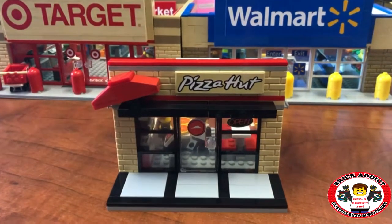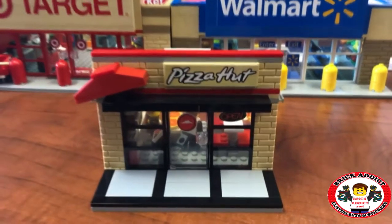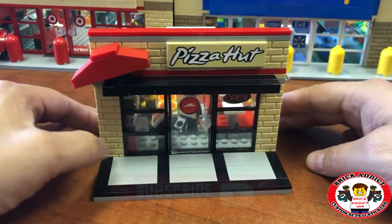Alright everybody, as I always say, we don't always build big. We love to build big, but we don't always build big. Sometimes we like to go a little smaller. Smaller can be cuter, right?